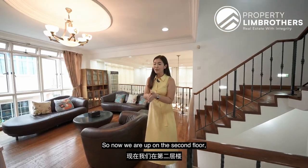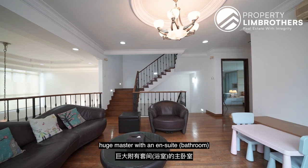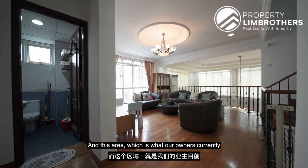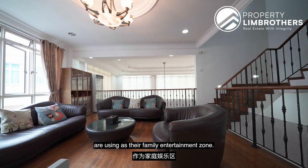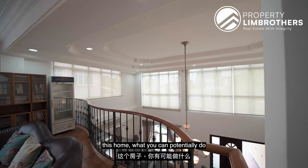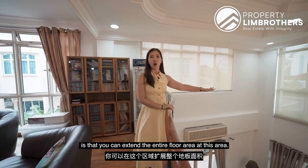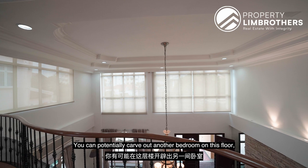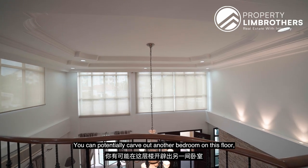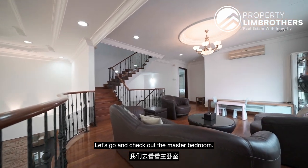Now we are up on the second floor. Currently there is one huge master with an en suite, as well as a common bath, and this area which the owners are currently using as a family entertainment zone. We've already had a walkthrough with our chartered surveyor. What you can potentially do is extend the entire floor area here and carve out another bedroom on this floor, with the common bath already provided. Let's go check out the master bedroom.